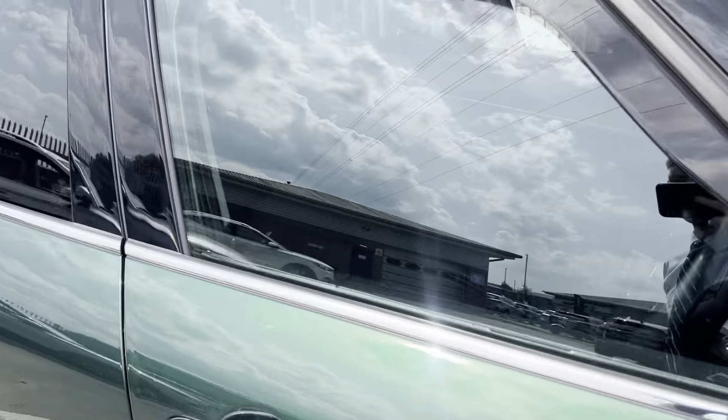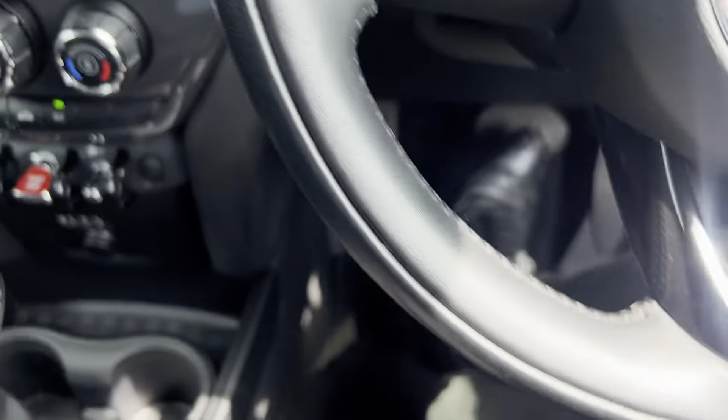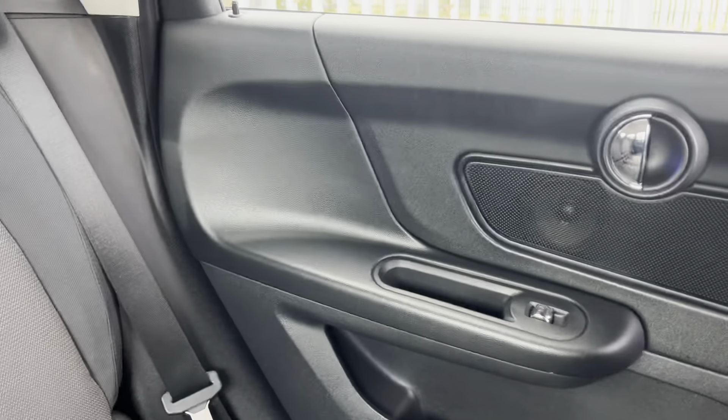Moving on to the interior — we've got the haze black cloth interior, which is continued into the back. You've got easy ISOFIX point access just there. Really, really clean car inside. You can tell it's been very, very well looked after.